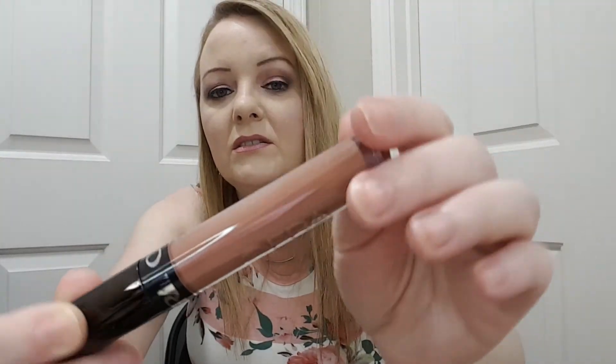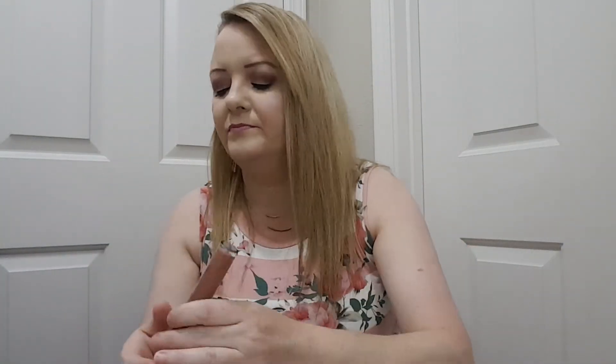Then we've got an Ofra Long Lasting Liquid Lipstick in the color Verona. I'm not going to open this either — it's a brown color, and this would be $21.